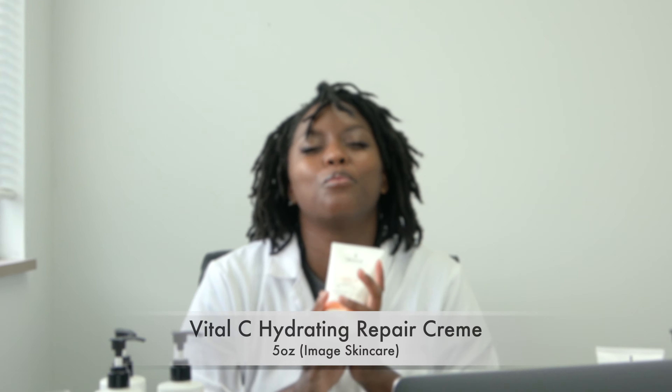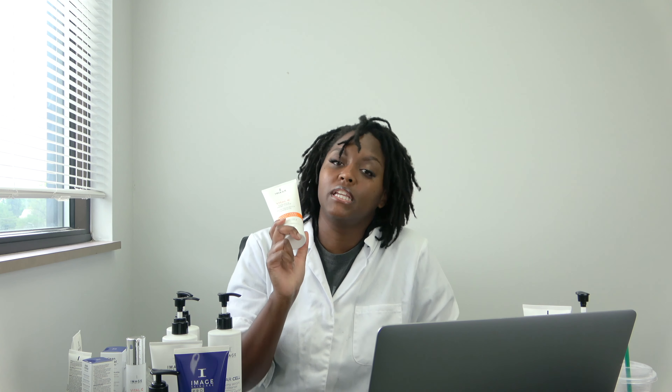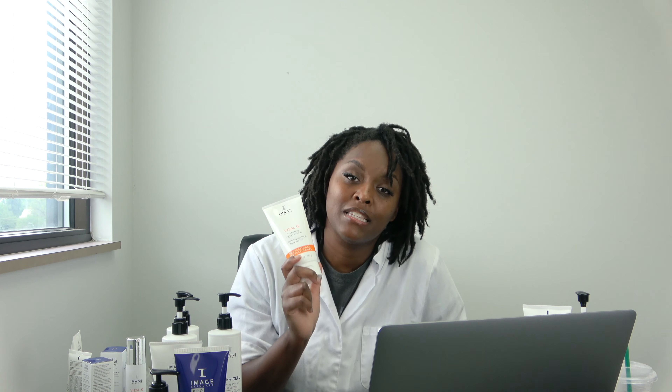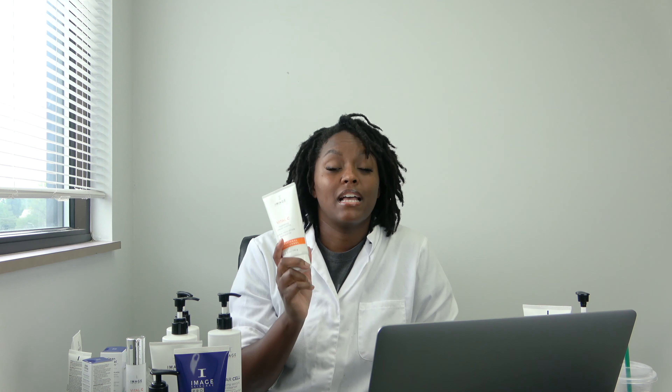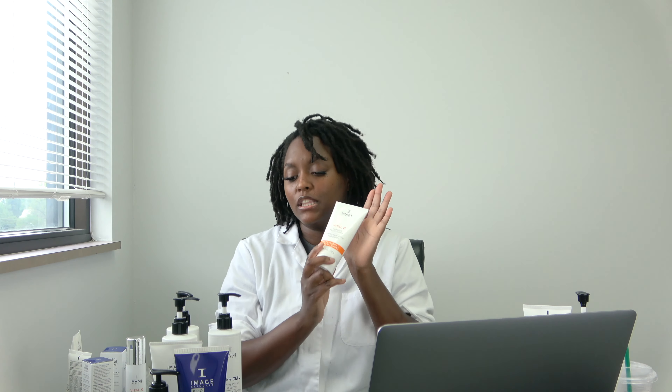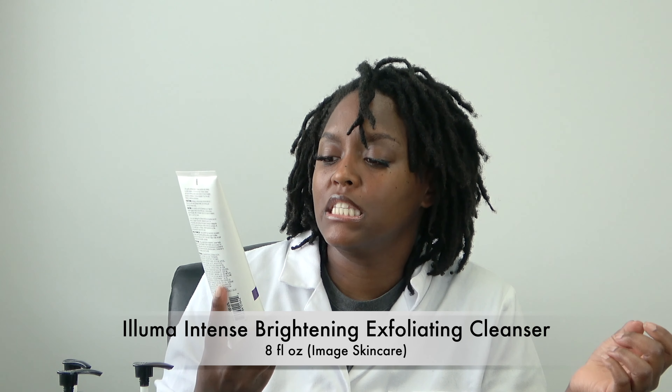Moving on — the Vital C Hydrating Repair Cream. This one is really good, especially if you have dry skin or need extra hydration. It's going to give you hydration, a nice glow, and it's a great moisturizer for the face. It has vitamins A and C in it, it's very nourishing, and it's great for wintertime too.